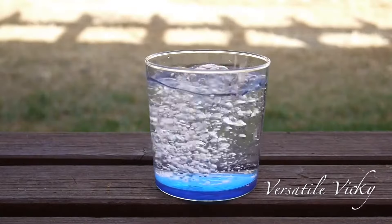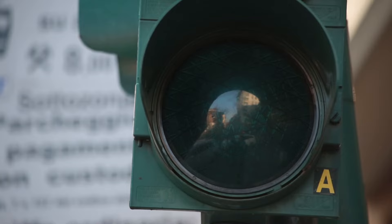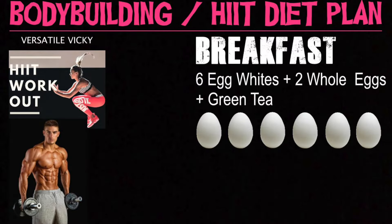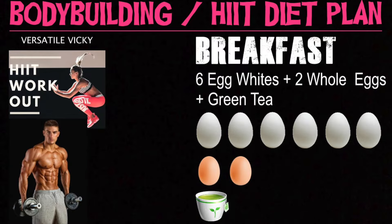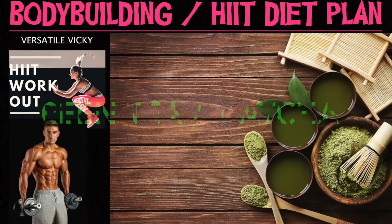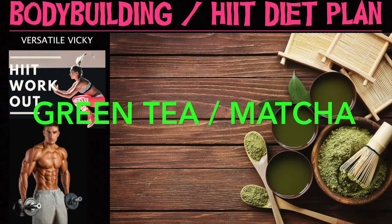Start your day with two glasses of water. Next is the time for breakfast, between 9am and 12pm. Take six egg whites and two whole eggs along with a cup of green tea. Eggs have choline that boosts metabolism and stops belly fat storage. Green tea contains catechins which stop the storage of belly fat.